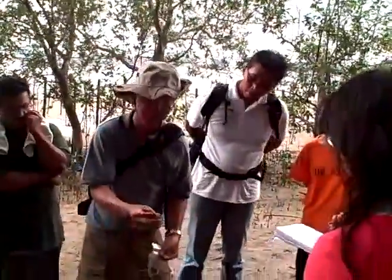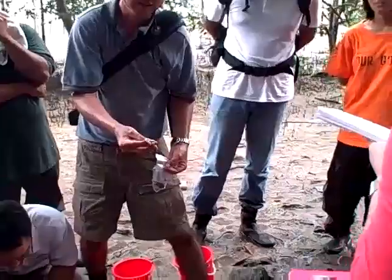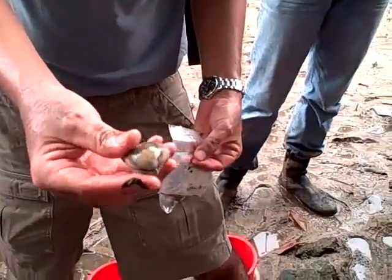This is another species, and this is also a very delicious species. This is Marcia. It is also very nice to eat when you cook them in soup.